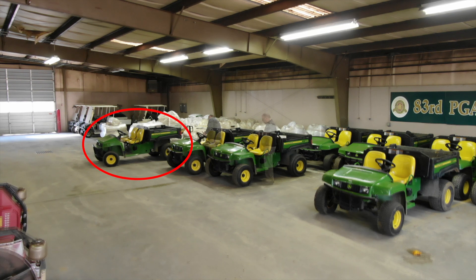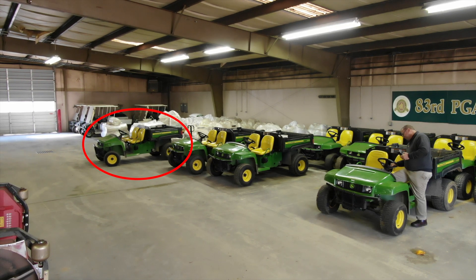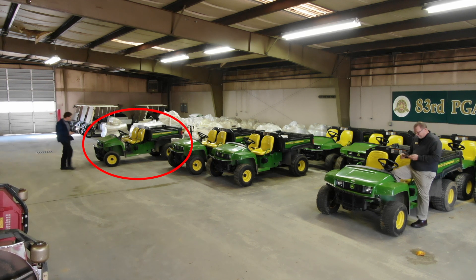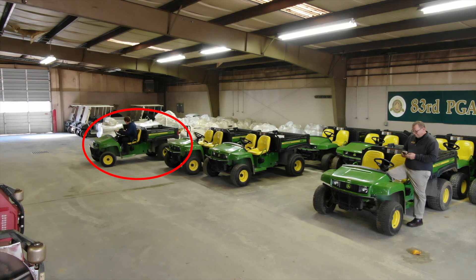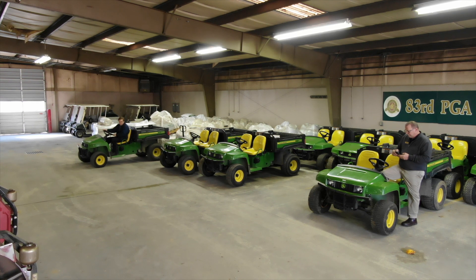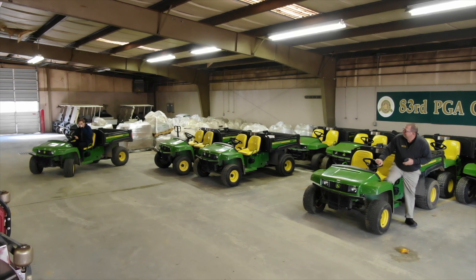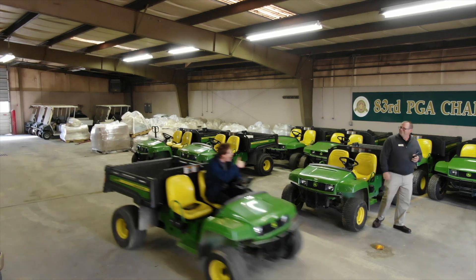Well before I got done with walking that line of utility vehicles, Al came walking down looking for that vehicle that had come due for service because the work order was generated and he got the notification here in the main shop before I got to the end of that line. And he came down looking for that vehicle just that fast.